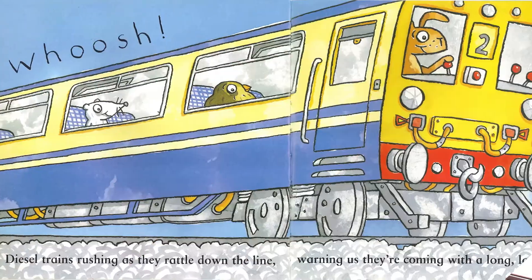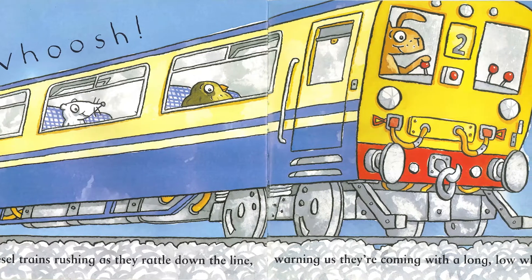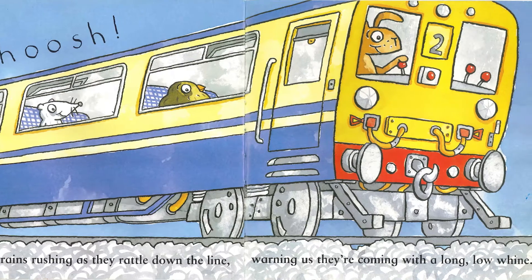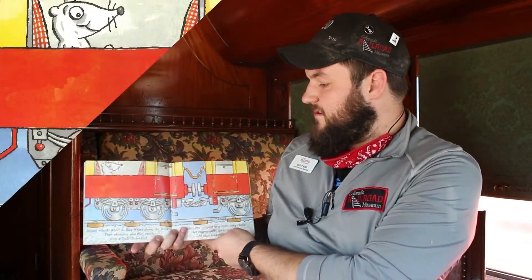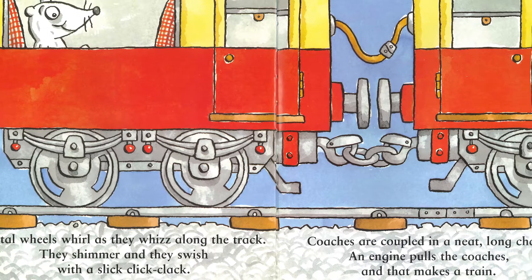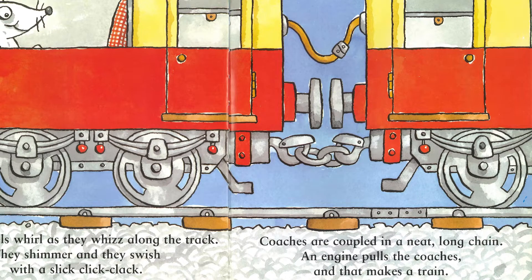Whoosh! Diesel trains rushing as they rattle down the line, warning us they're coming with a long low line. Metal wheels whirl as they whizz along the track. They shimmer and they swish with a slick click clack. Coaches are coupled in a neat long chain. An engine pulls the coaches and that makes a train.